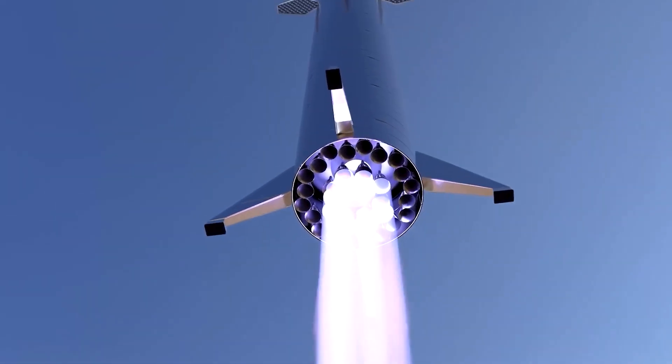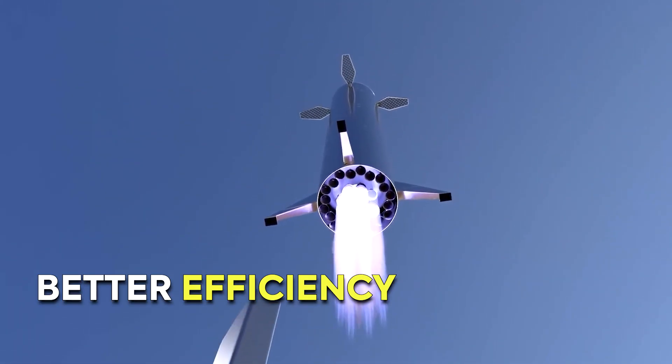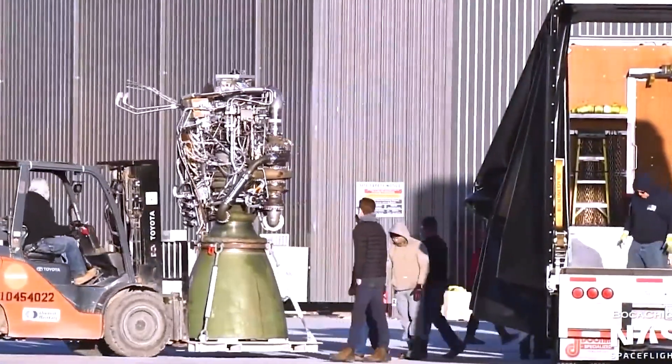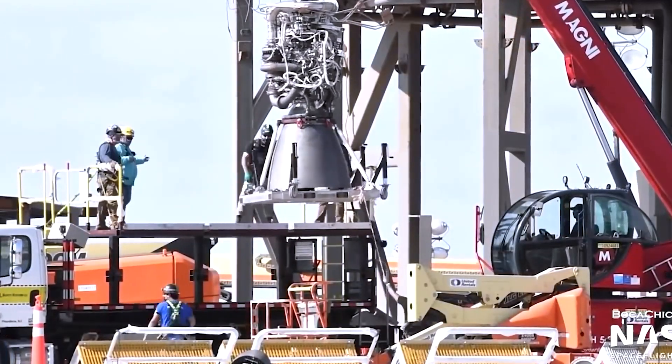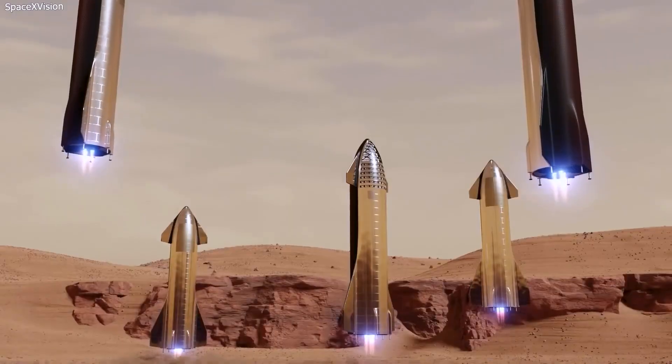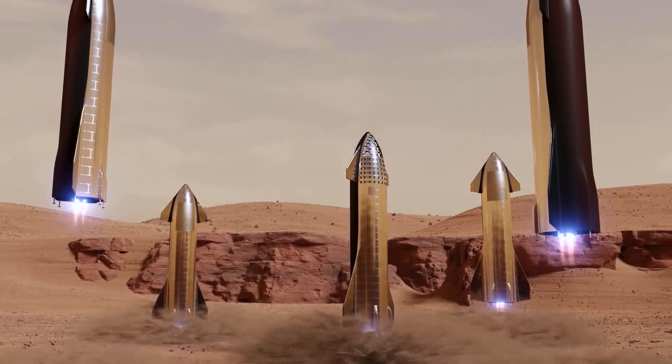A full-flow stage combustion engine offers better efficiency and higher thrust-to-weight ratios than traditional engines. Methane is not only more efficient than traditional fuels, but it's also easier to handle and store in space. Plus, we can produce it on Mars, which is essential for our long-term plan of creating a self-sustaining colony on the Red Planet.